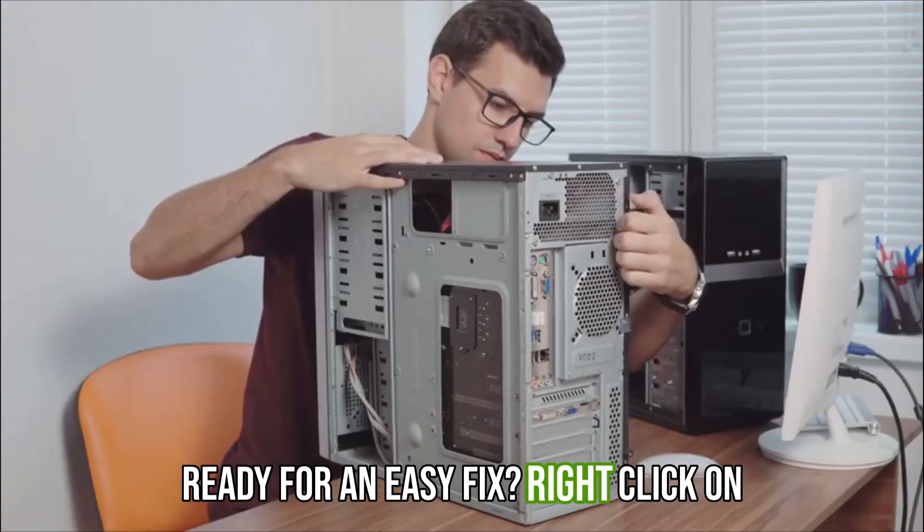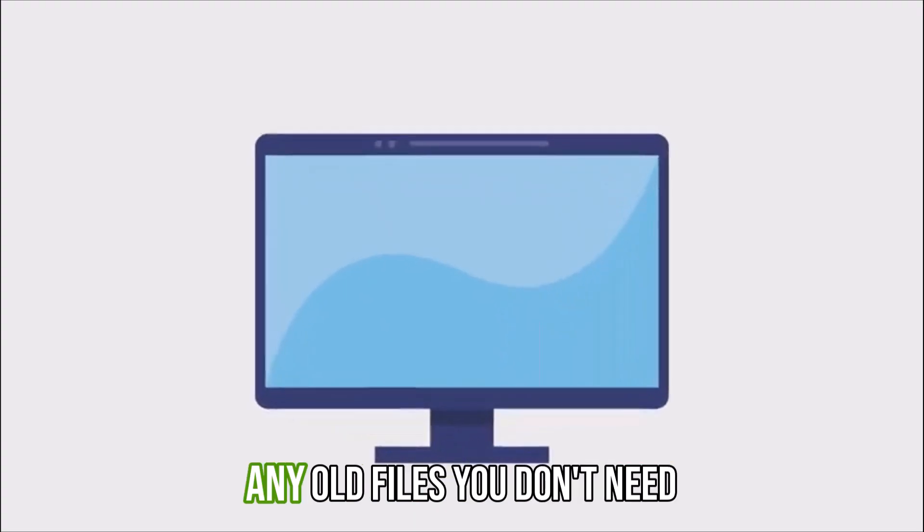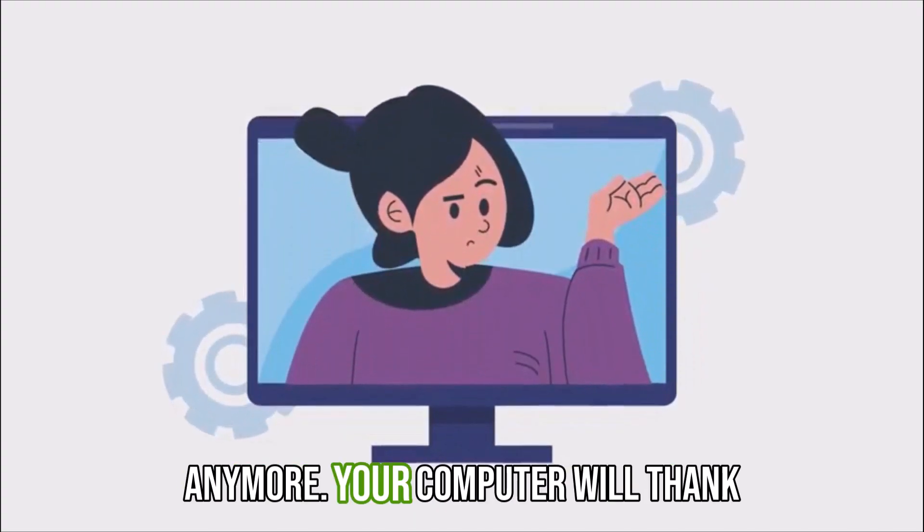Ready for an easy fix? Right-click on your desktop, choose Sort By, and then Date Modified. Delete or move any old files you don't need anymore. Your computer will thank you.